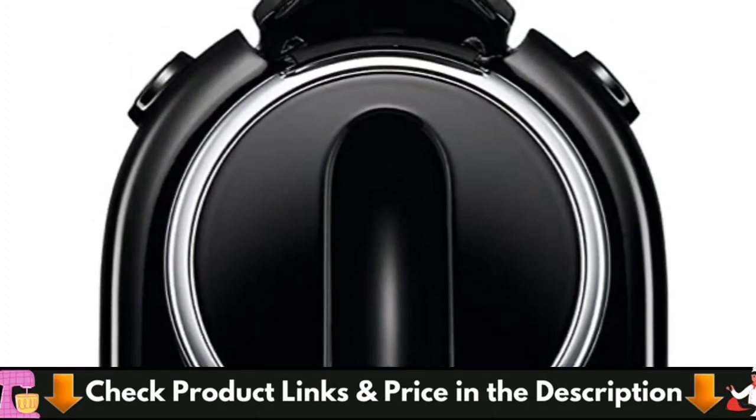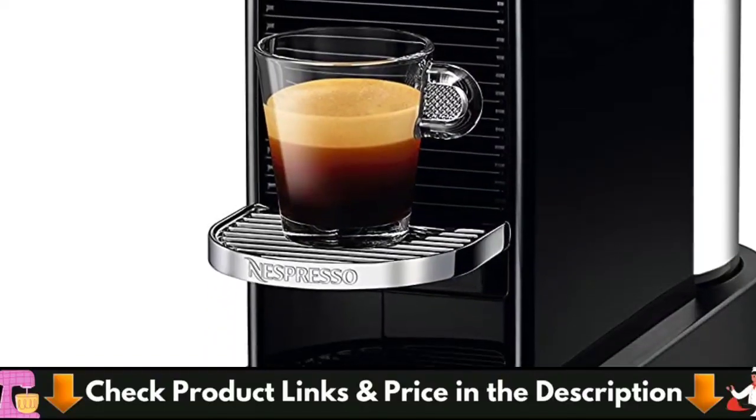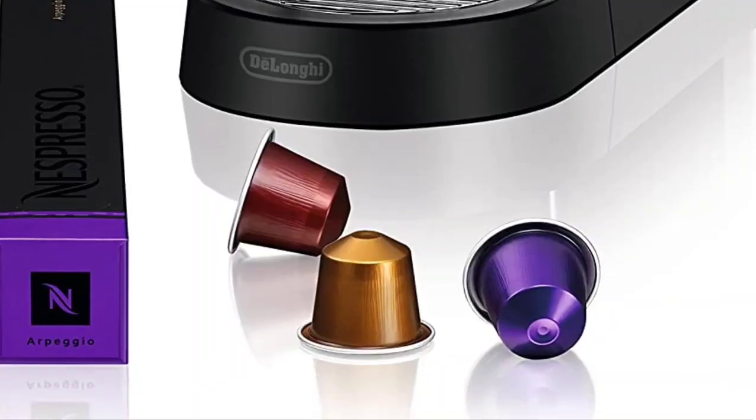The preparation of premium coffees in recyclable, hermetically sealed aluminum capsules results in the Nespresso capsule system's exquisite flavor and distinctive fragrances.